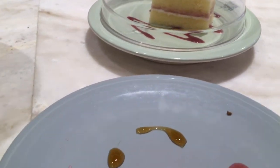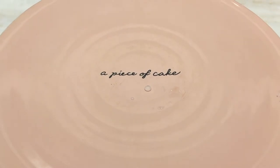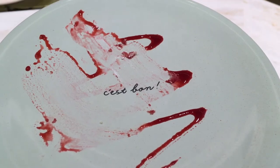Another fun feature of the cafe is that all the plates have a little message hidden under the cake or dessert, and it was really fun collecting the plates and reading all the different messages.